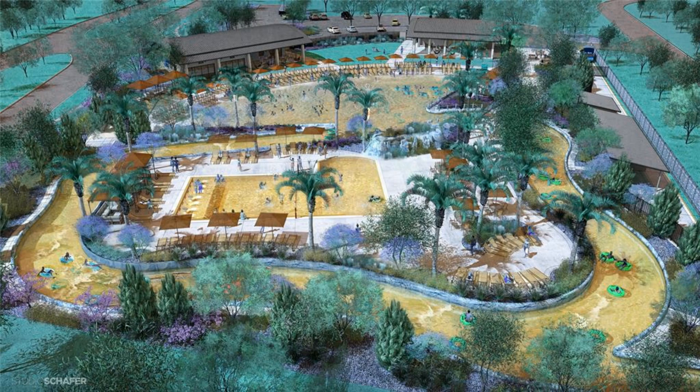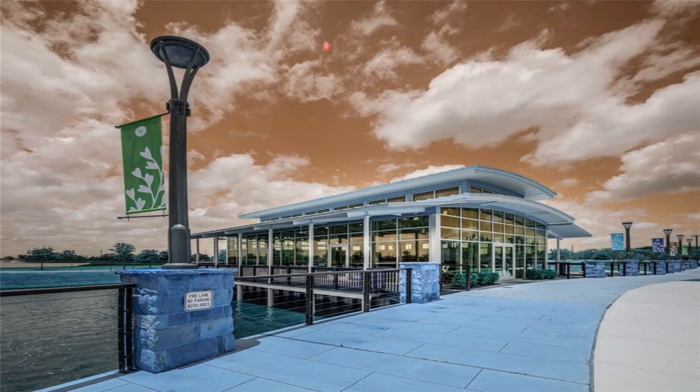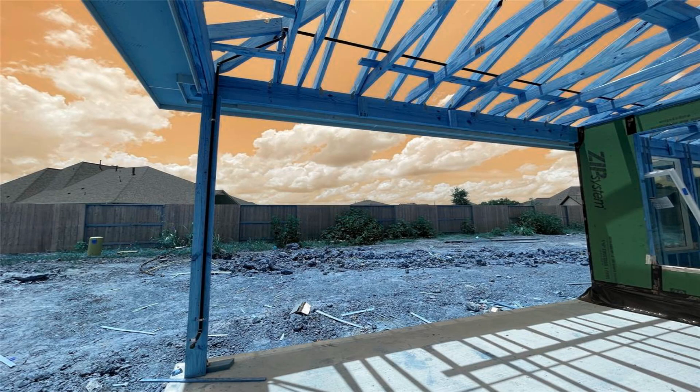Standard eight-foot doors throughout the home, full gutters, sprinkler system, and alarm system.